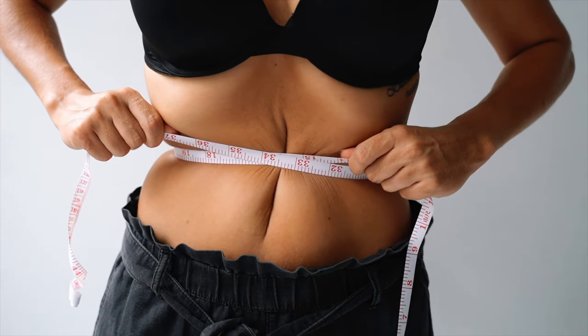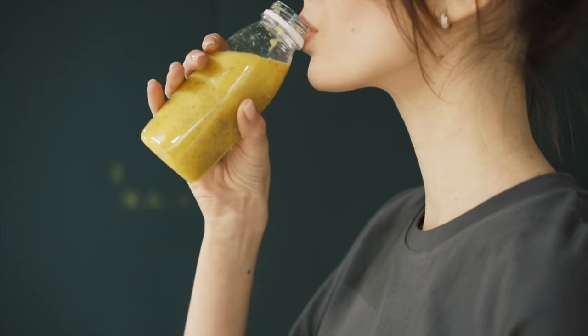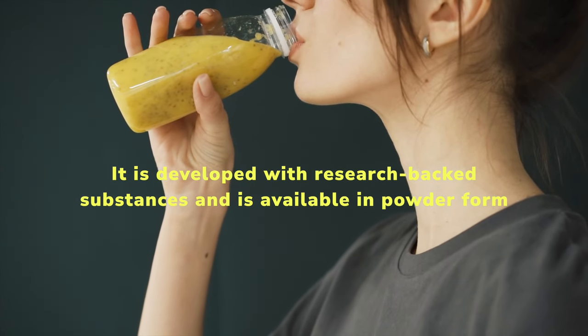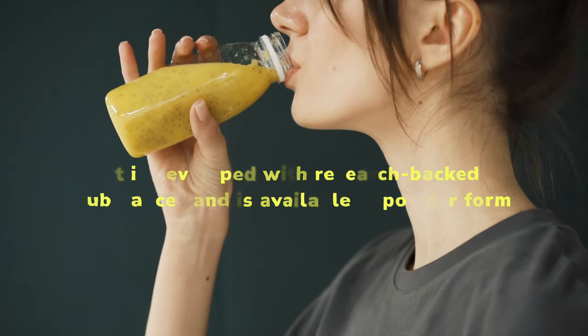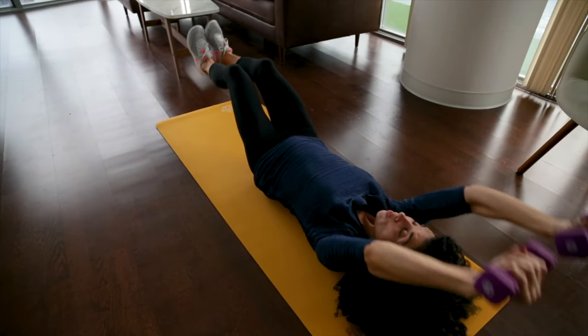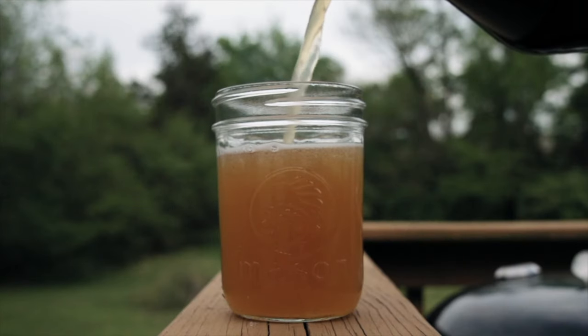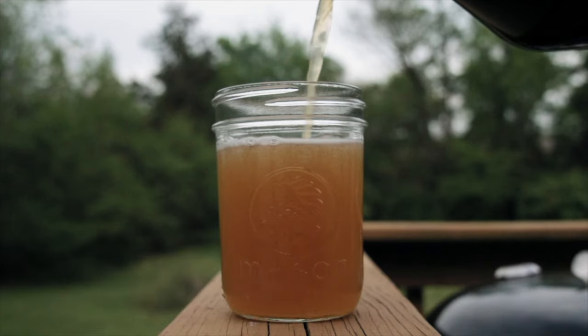You can eliminate fat accumulated in your body by using Acaryalene Belly Juice, a natural weight loss aid. It is developed with research-backed substances and is available in powder form. It effectively addresses the underlying causes of fat accumulation and high uric acid levels. With a powerful combination of carefully selected natural ingredients, how does Acaryalene Belly Juice really work?